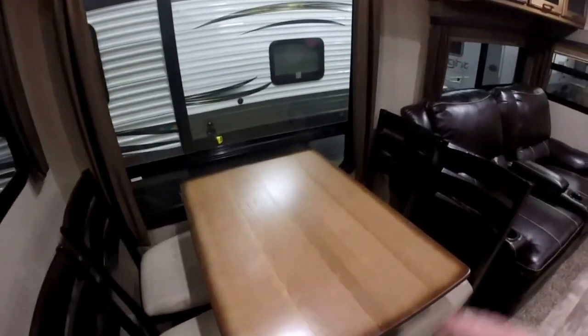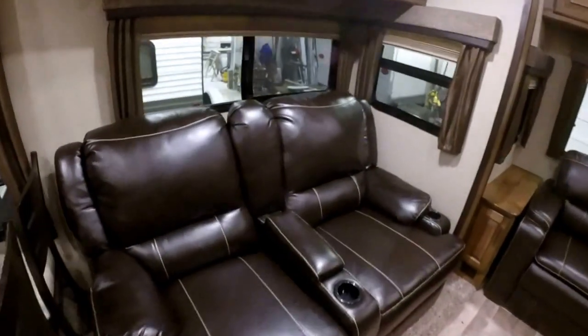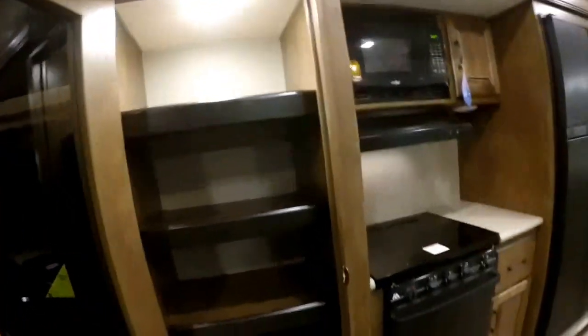We've got an updated table, a little bit darker on the chairs, and an upgrade on the furniture. The theater seating now for this year has added the center section with a nice little bit of storage there. Panning around, we of course got the fireplace, motion activated pantry, and lots of great storage in there.